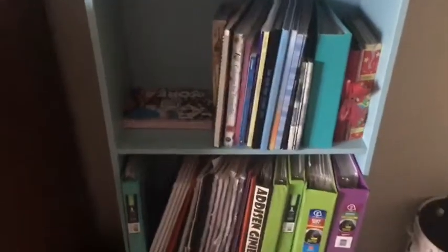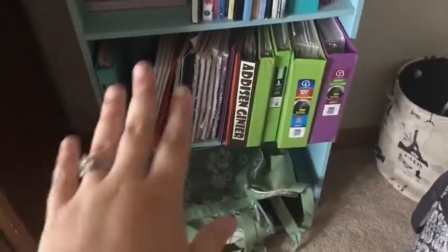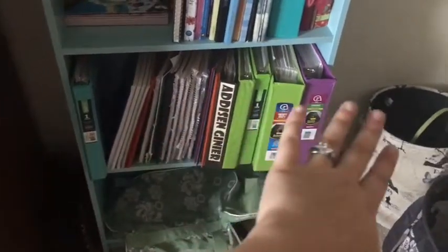Next down I have yearbooks, coloring books, and some photos. Then next down is all my school stuff. I have the stuff I'm using this semester and then all of the stuff that I'm referring back to.